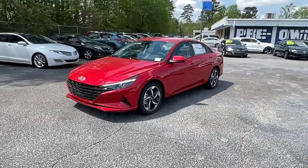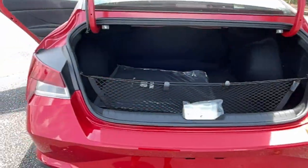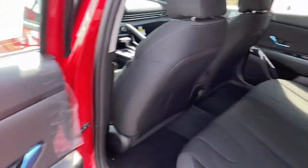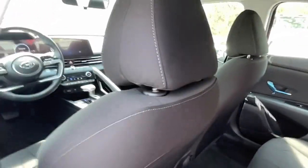Electronic stability control, aluminum wheels, dual zone AC, heated front seats, and a leather-wrapped steering wheel.